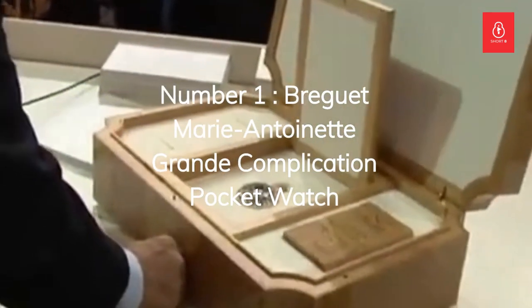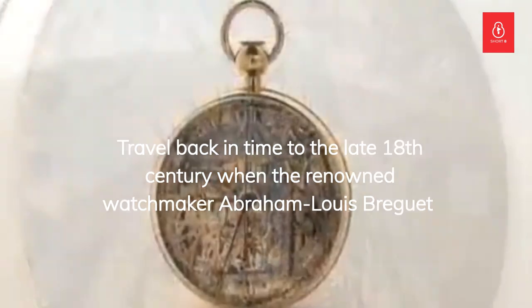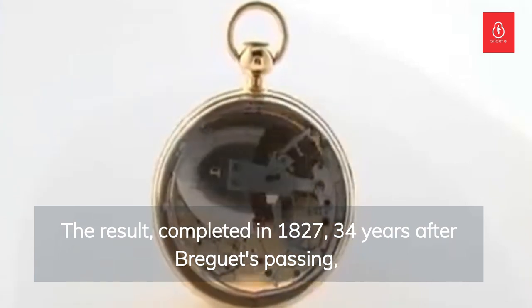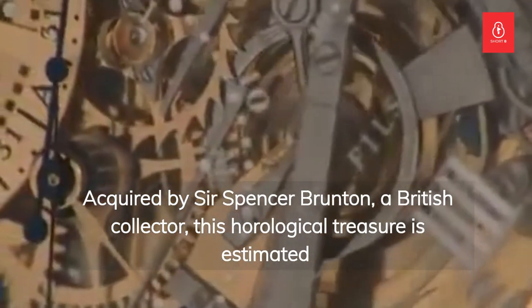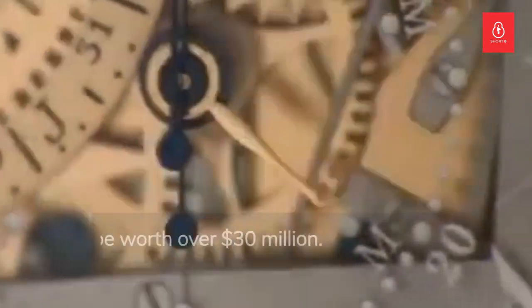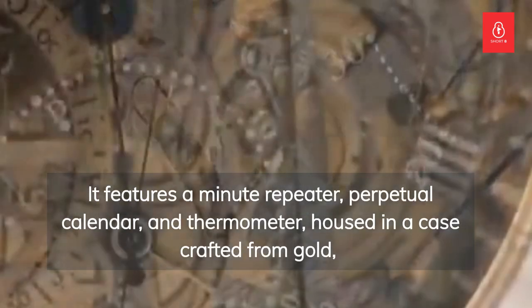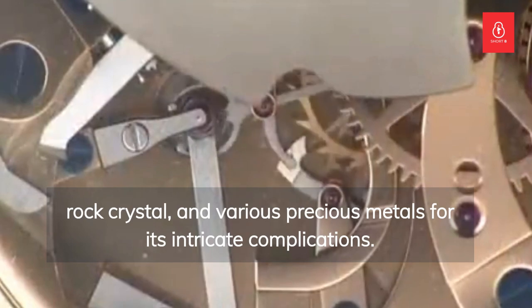Number 1: the Breguet Marie Antoinette Grande Complication Pocket Watch. Travel back in time to the late 18th century, when the renowned watchmaker Abraham-Louis Breguet received a commission to create a masterpiece for Queen Marie Antoinette of France. The result, completed in 1827 — 34 years after Breguet's passing — is the breathtaking Marie Antoinette Grande Complication Pocket Watch. Acquired by Sir Spencer Brunton, a British collector, this horological treasure is estimated to be worth over $30 million. It features a minute repeater, perpetual calendar, and thermometer, housed in a case crafted from gold, rock crystal, and various precious metals for its intricate complications.